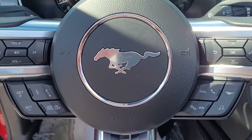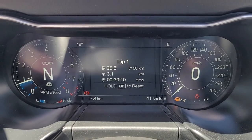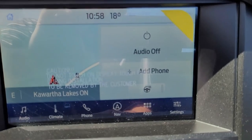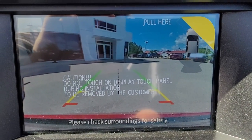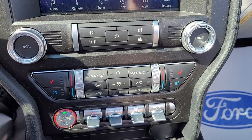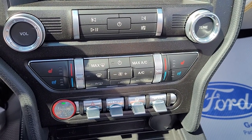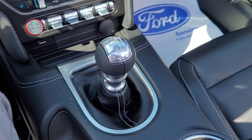Adaptive cruise control, a nice gauge package, navigation with the 8-inch touchscreen, backup camera, and climate controls with heated and cooled seats. You also get driving modes, steering modes, and traction control settings, and again that six-speed manual gearbox.